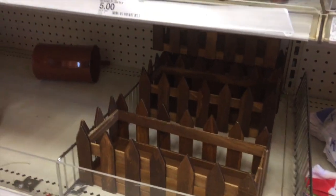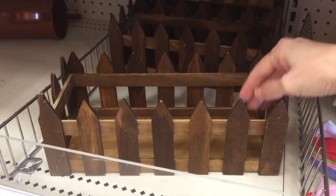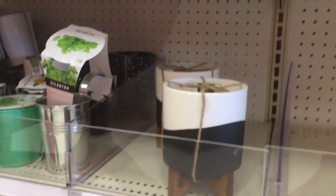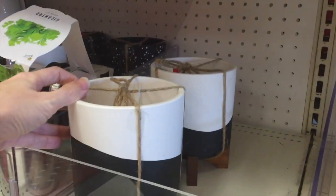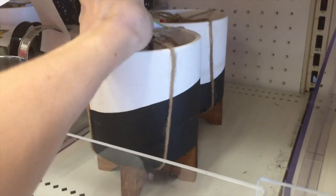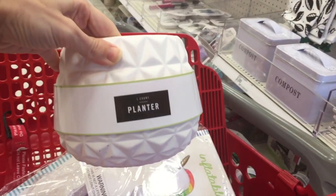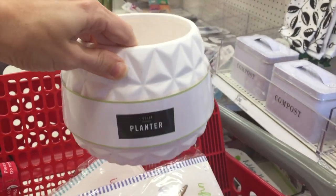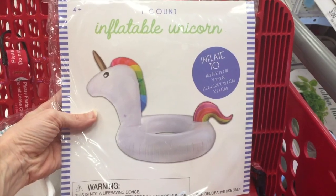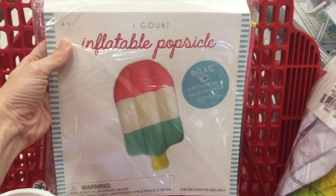This cute little planter over here — $5 for this guy. Endless possibilities — centerpiece for your table, I'm sure you can come up with some creative ideas. Here is another cute little planter — oh my gosh, I love this style — $5. I also found this little planter at $5 as well, and I snagged it. Oh, you know what else I snagged? An inflatable unicorn for $5 — are you kidding me? And an inflatable popsicle. Yes!